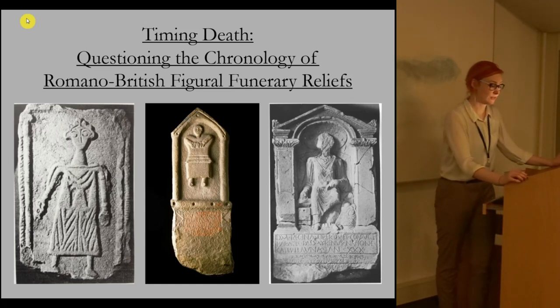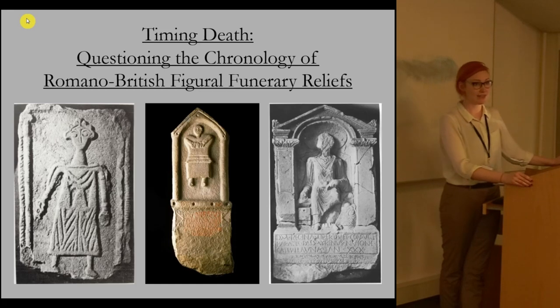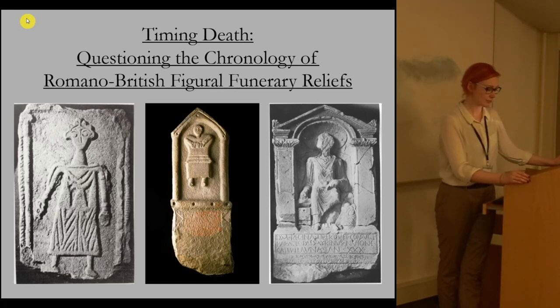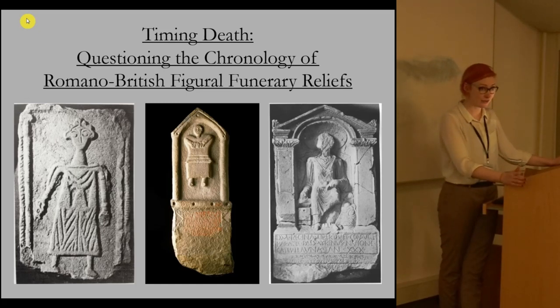There was no tradition of stone figural commemorative sculpture in Britain before the Romans. This initial transition from having no tradition of stone figural commemorative imagery to having one occurred relatively quickly after the conquest and settlement of Britain by the Romans. The relationship between this cultural contact that created them and the appearance of these tombstones has been the focus of a great deal of study.